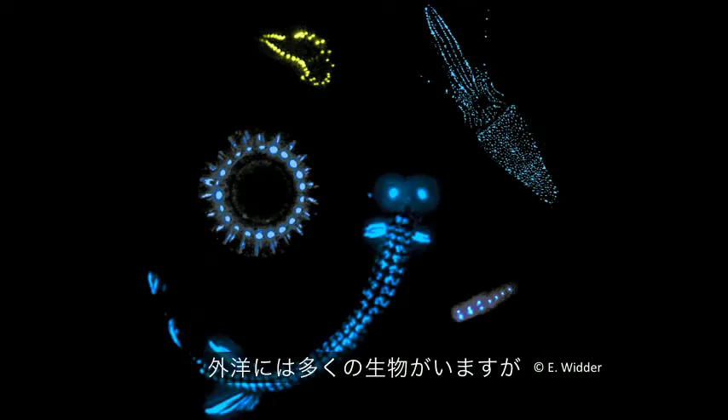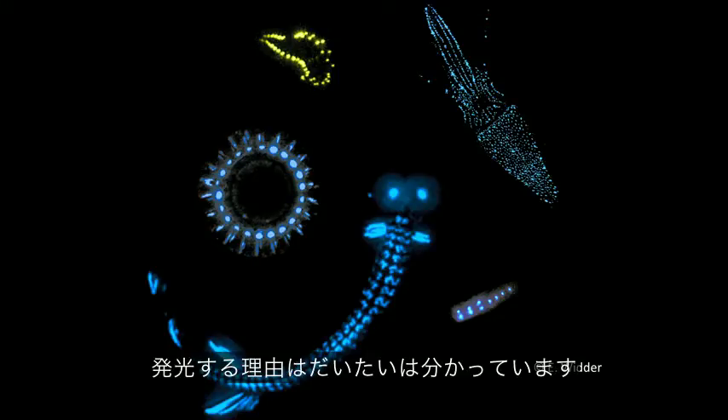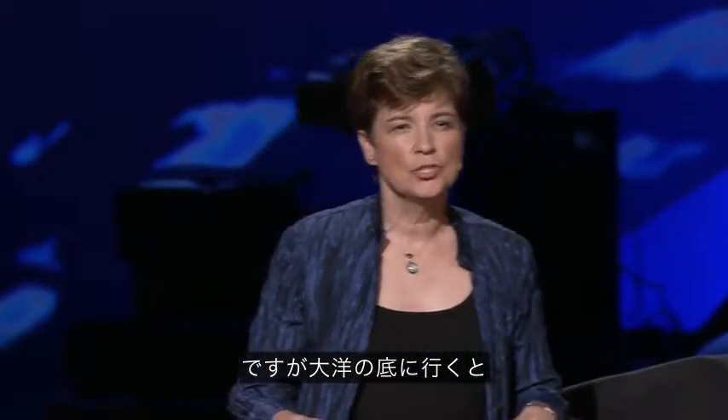There are a lot of animals in the open ocean — most of them — that make light. And we have a pretty good idea for most of them why. They use it for finding food, for attracting mates, for defending against predators. But when you get down to the bottom of the ocean, that's where things get really strange.